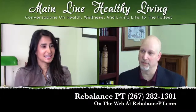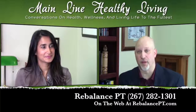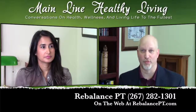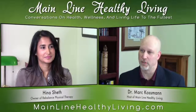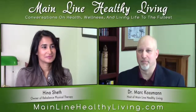We'll put all that information up on screen so people can get in touch, and in the blog post as well. So if you are experiencing head, neck, shoulder, or upper quadrant pain after going through any kind of breast cancer treatment, October is your month — Hina Sheff is here to do a free 30-minute consultation to figure out where those aches and pains are coming from. Thank you Hina for that generous offer, and join us again for Mainline Healthy Living.